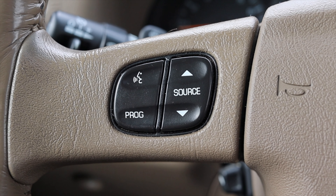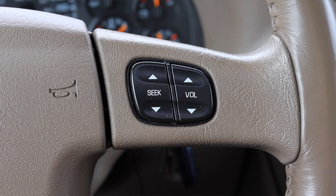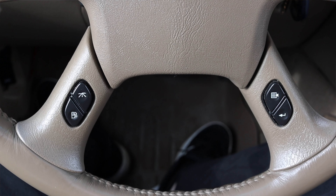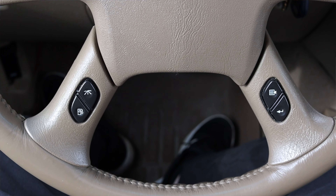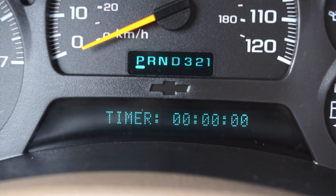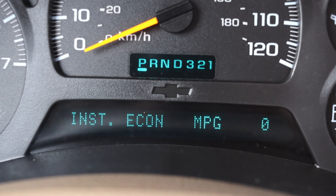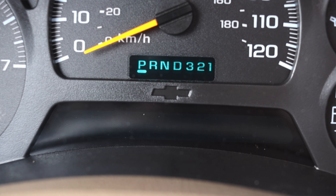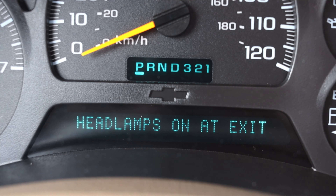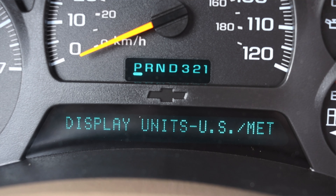On the steering wheel I have voice commands, source, program, trip, and fuel economy on the left, and seek, volume, information, and back on the right. The bottom half of the steering wheel controls the digital readout in the gauge cluster, so I can cycle through a bunch of different information. GM has always been very good about giving you plenty of information in their vehicles, and I've always praised them for that.